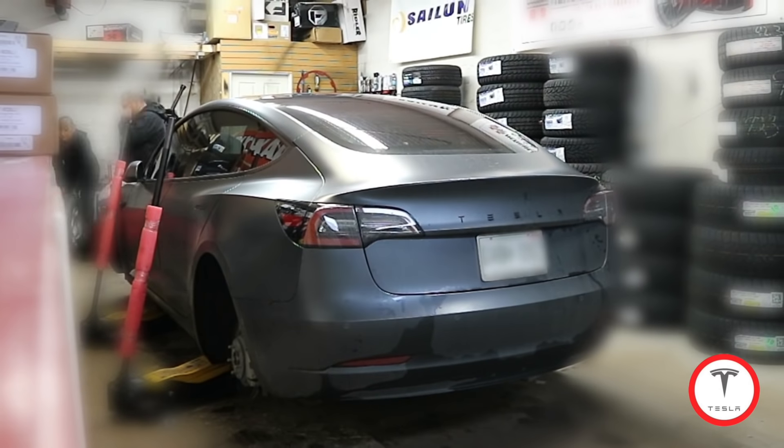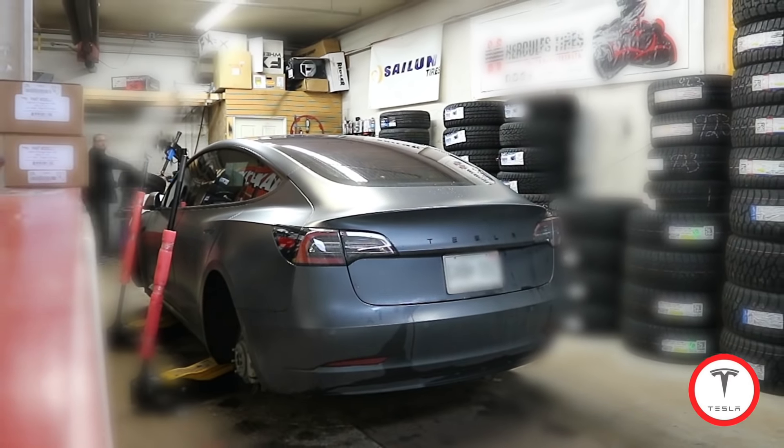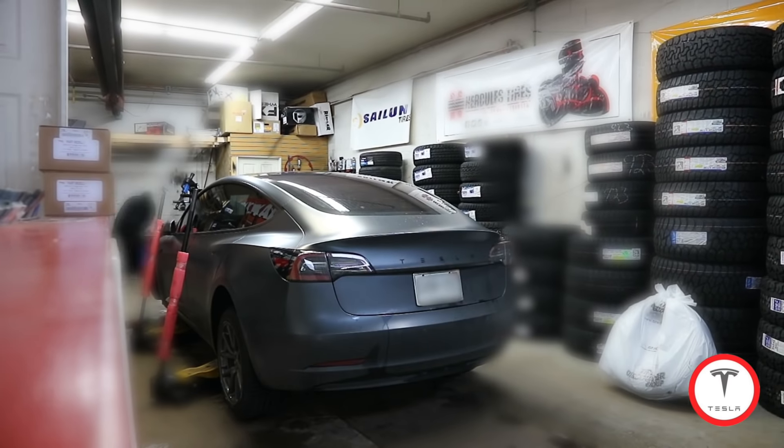What happens if you don't use those jack pads? Well, it's just not good, because you can break the plastic liner under there where the battery wires run. There's a battery tray too — you can damage the pack itself.